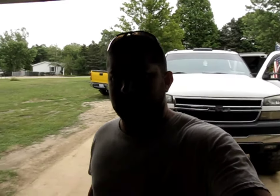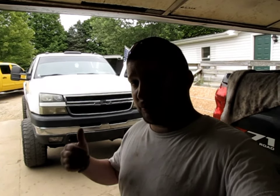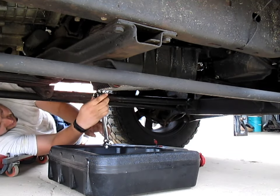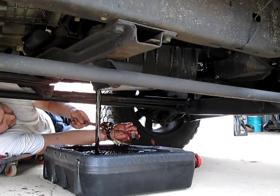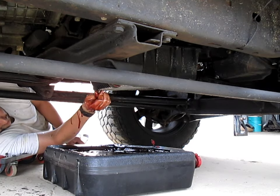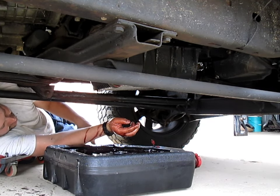So today, at least this part of the video, we're going to get started by servicing the transmission. This truck does have a built trans in it. The only reason we're servicing it is because the pan is leaking. The previous owner didn't really stay on top of things. So we're ripping off a few band-aids and healing the wound like it should be. First things first — pull your drain plug and let this thing drain.